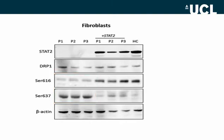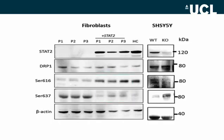Introduction of wild-type STAT2 in these patients reversed the phenotype, and we could clearly see increased serine 616 and reduced serine 637 phosphorylation. Knocking down STAT2 in SHSY5Y cells showed an increase in serine 637 and reduced serine 616, which was similar to the patients' phenotype, again suggesting that DRP1 is inactive in these patients.